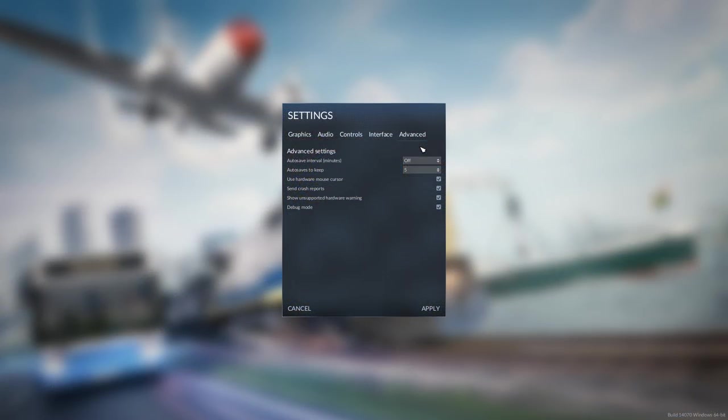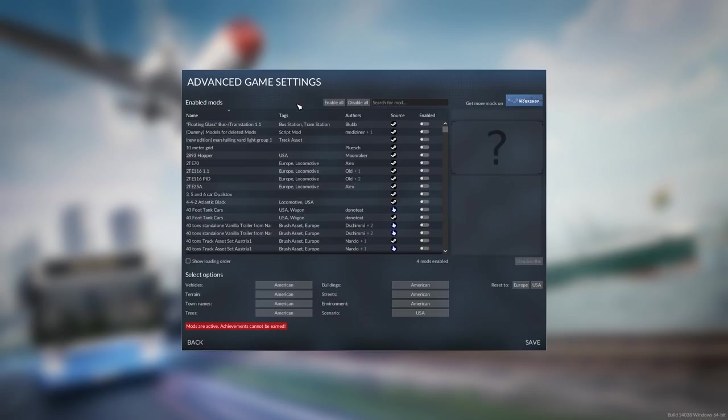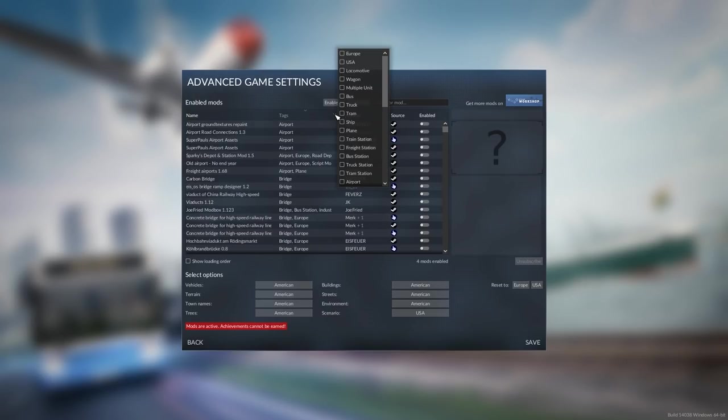In response to widely held preference, we changed the autosave feature. It is no longer dependent on in-game time progression. Instead, it now saves after a certain amount of minutes and therefore also saves while the game is paused.